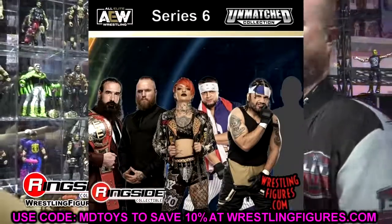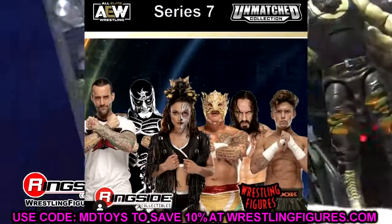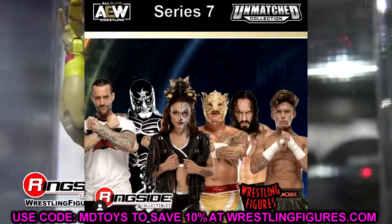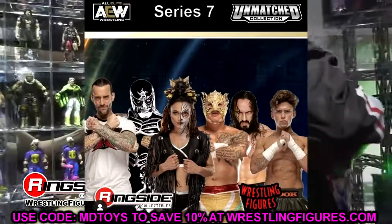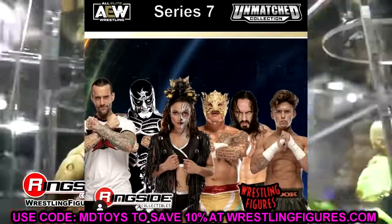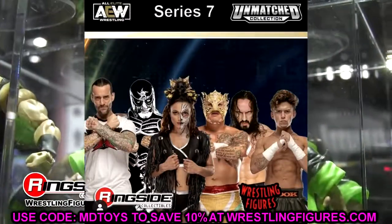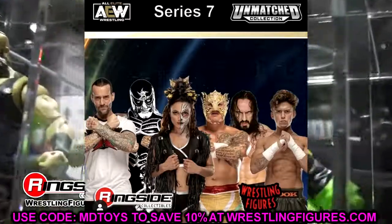Unmatched Series 7 is going to be: another CM Punk, Penta, Thunder Rosa, Ray Fenix, Pac, and Hook himself. Another epic set with some heavy hitters. Thunder Rosa's second or third figure, CM Punk's second or third, Penta and Fenix as recognizable faces, Pac as a re-release, and Hook — those are going to be very sought after. A great, heavy-hitter series. So Unmatched Series 4 through 7 were all shown off today, along with Unrivaled Series 9 through 12 — they were just bringing the heat.